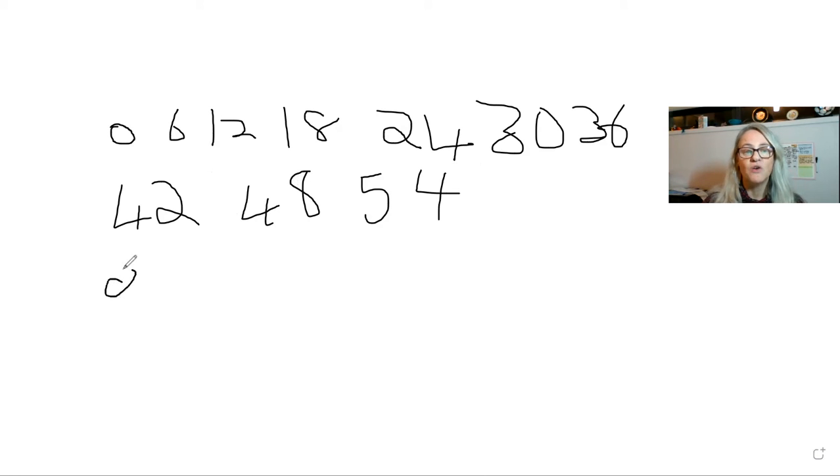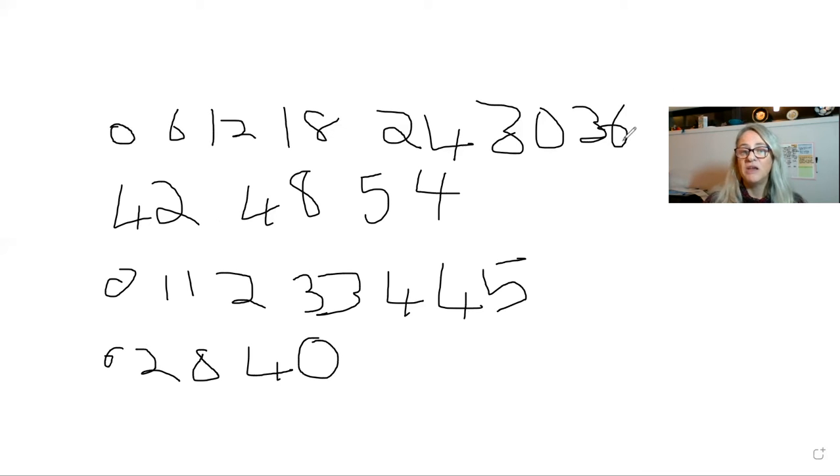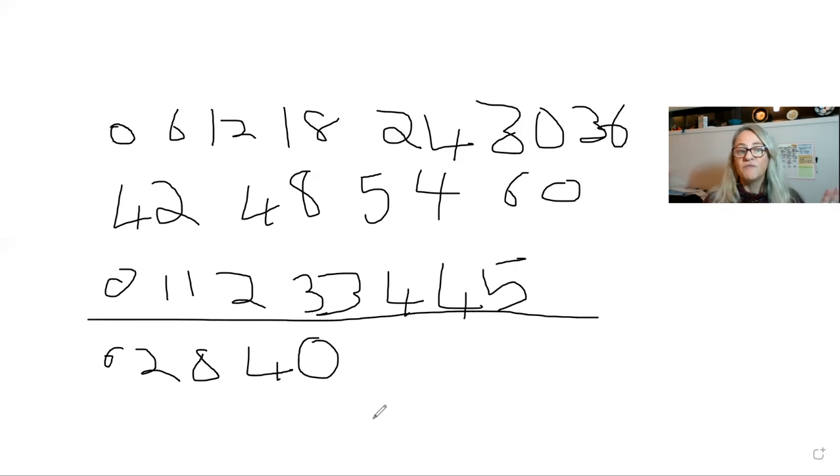One of them is that left-hand side, which is 0, 1, 1, 2, 3, 3, 4, 4, 5, and so on. And then the pattern on the right-hand side is 6, 2, 8, 4, 0 — and then it gets repeated: 6, 2, 8, 4, 0. There are only two patterns they need to know for the whole of their six times tables. So this will be 60 here.